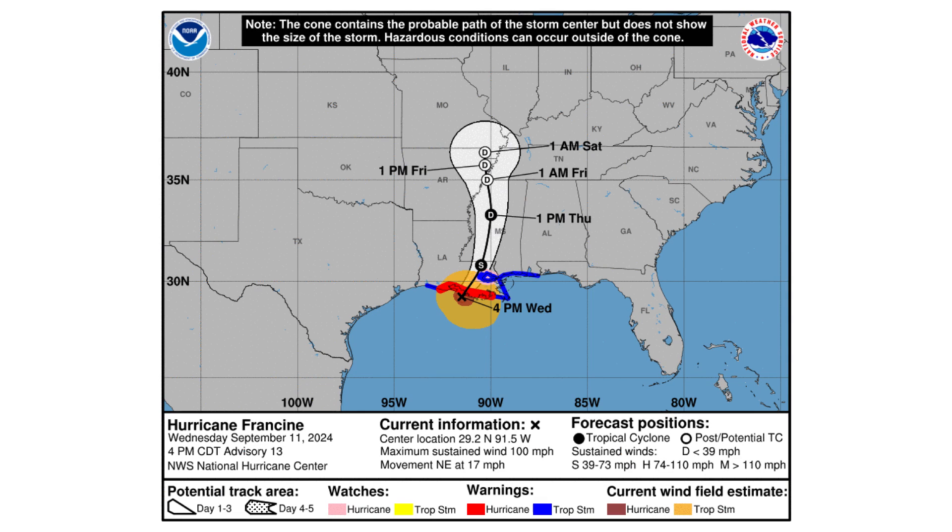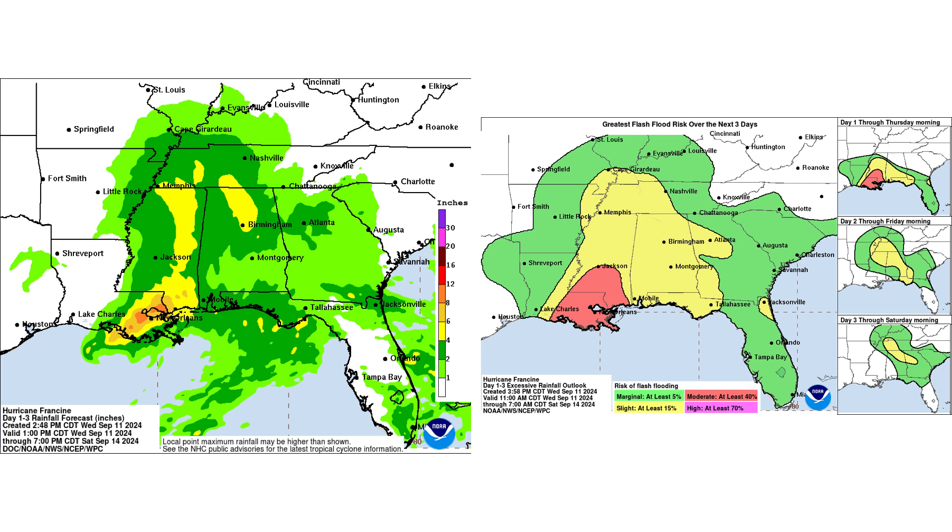The winds are now actually up to 100 mph as of the 4 PM update. It's moving northeast at 17 mph, so it's a little bit quicker. Then you see it's going to stall out right in the middle of the Mississippi River Valley around Missouri and Arkansas, and that's going to bring a ton of rain to the region over the next few days.